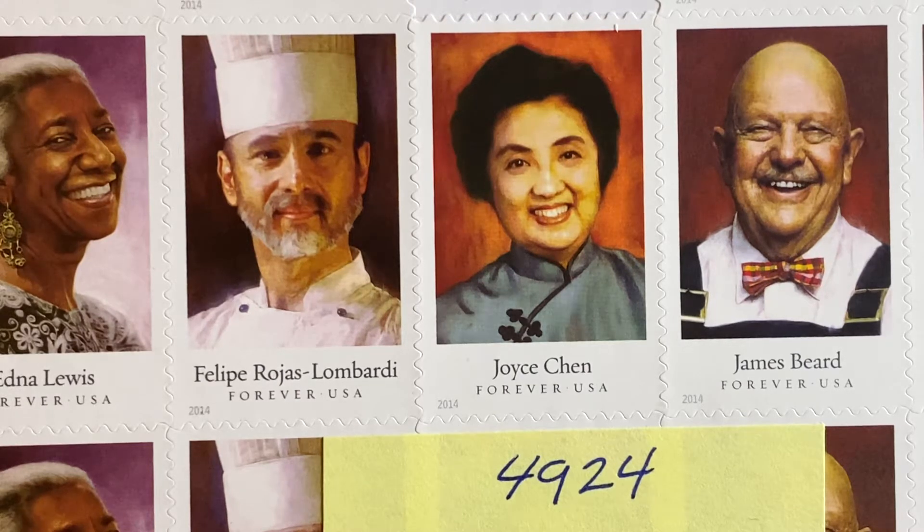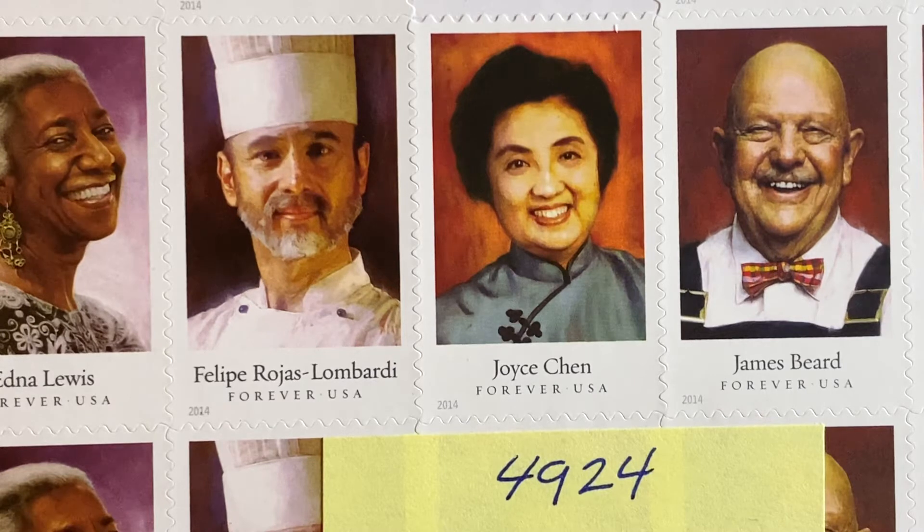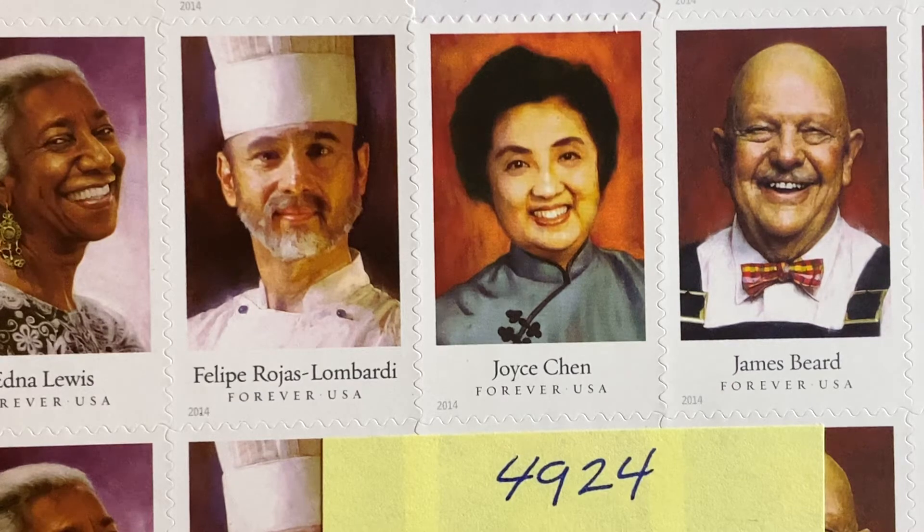The first is Scott number 4924, which is the Joyce Chen stamp. As you can see here, it's not a single dedicated stamp — it is one of five stamps in a series titled Celebrity Chefs, and her stamp is 2942. Joyce Chen was a celebrity chef who had her own cooking show. She emigrated from China to the Boston area and made her claim to fame on public television, where she had her own show, Joyce Chen Cooks, in the 70s.